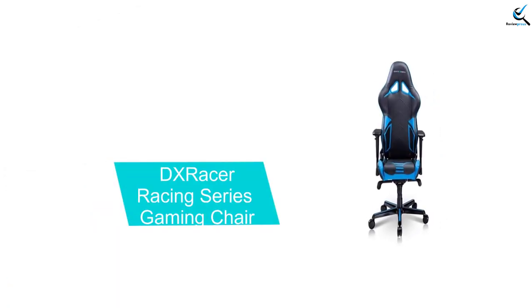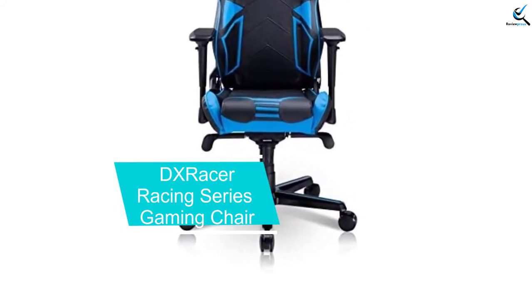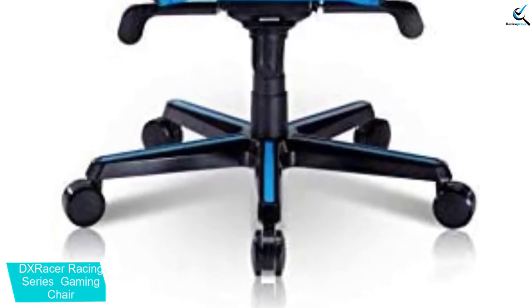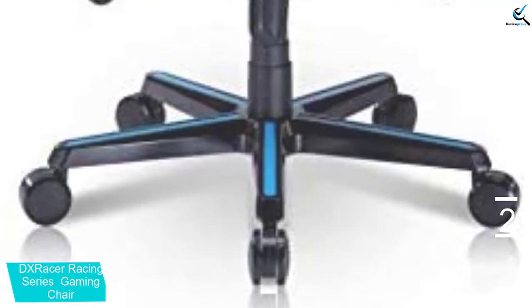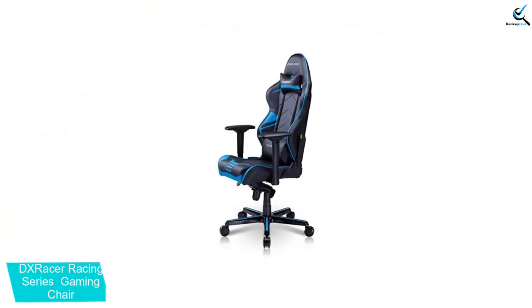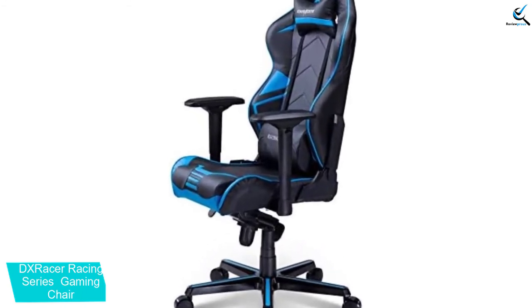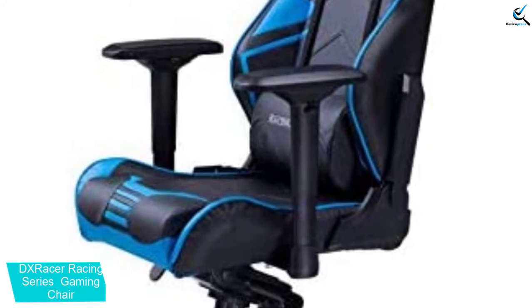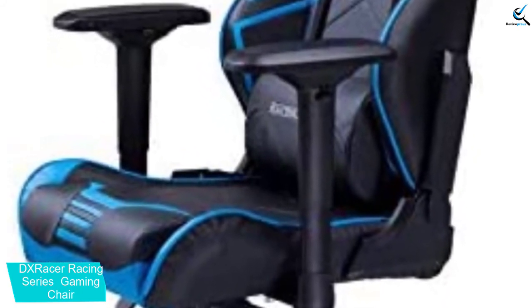At number 2, we have the DX Racer Racing Series Gaming Chair. It allows you to pick the color precisely as per the decor of your home. It consists of a headrest cushion and a lumbar cushion. It is not only ergonomic but also highly comfortable. The high backrest gives adequate support throughout your back and neck without any issues. The flexible seat makes it easier for you to adjust it. Since it comes along with bonus cushions for the headrest and back support, you can easily use it as per your requirement.